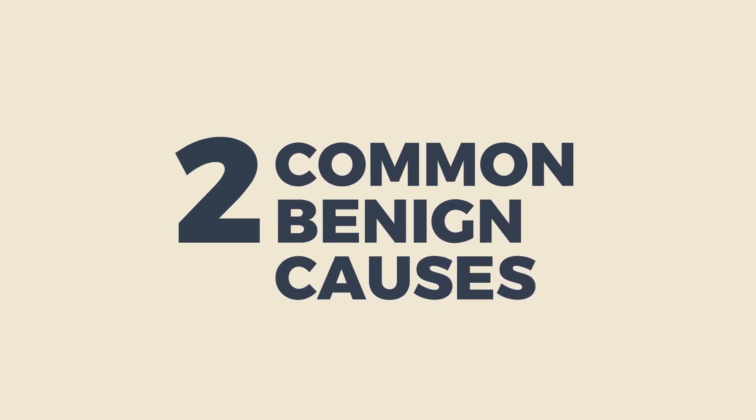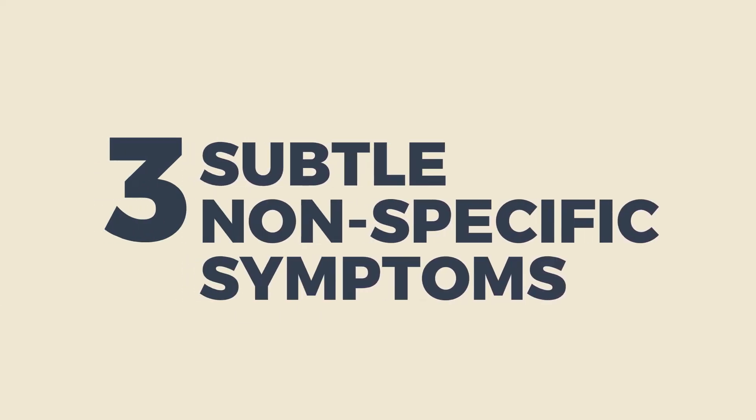Most symptoms of cancer can also have more common benign causes. Cancers often present initially with more subtle, non-specific symptoms.